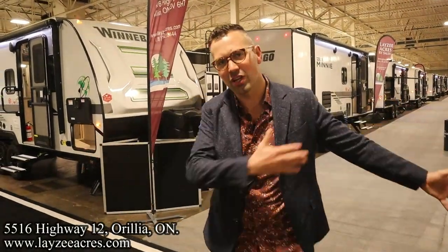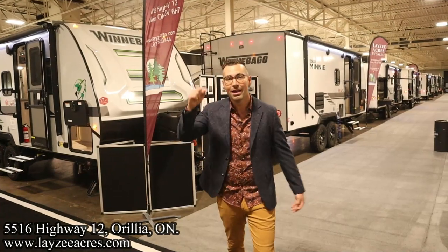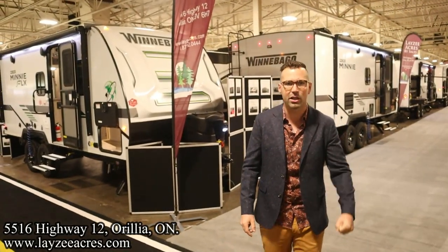Greetings and salutations folks, I'm Josh from Lazy Acres — thank you for tuning in, we are saving the world one trailer at a time. Today and this weekend we're down at the Toronto Fall RV Show for 2022. We've got 65 trailers here and we're gonna buzz through them to show you the display. I'm here with my friend, that Dutch bad boy Brendan Hannemeyer on the camera today — say hello Brendan.